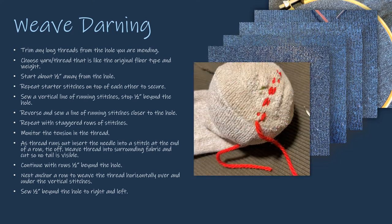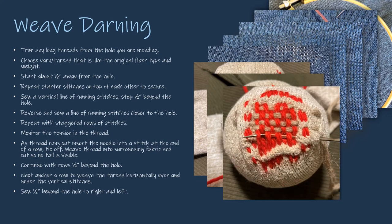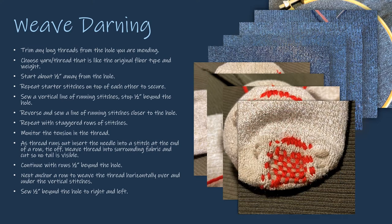For a sock, I used a pickle ball to hold the shape. I inserted the needle at a distance, leaving a tail that was threaded back on the needle and woven into the finished weave. Again, I stitched the warp threads, then woven in the weft threads. This was a cozy mend to wear and the wool yarn felt together with each washing, creating a stronger patch.